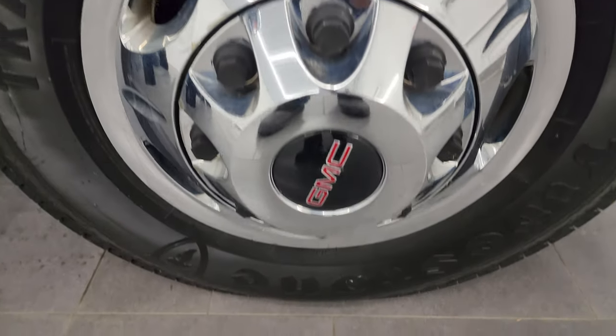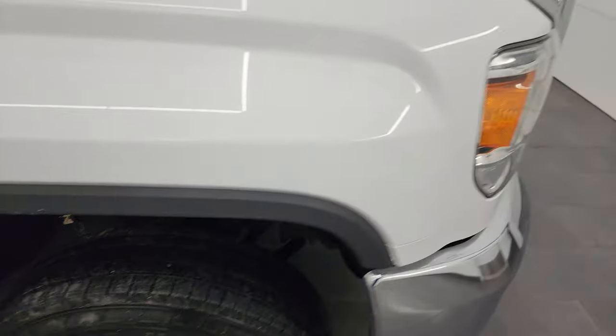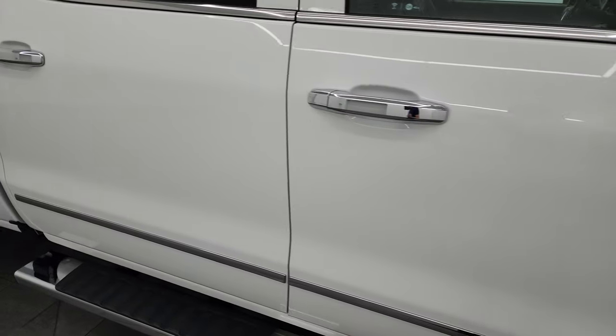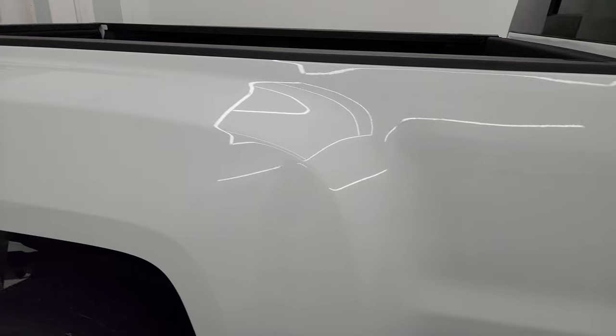The passenger side front fender is in great shape, and the passenger side front wheel simulator is in nice condition as well — no major scuffs, scrapes, or cracks on there. As you go down this side of this 2018 GMC Sierra 3500, take note of how clean the body is and how reflective and mirror-like that paint is.